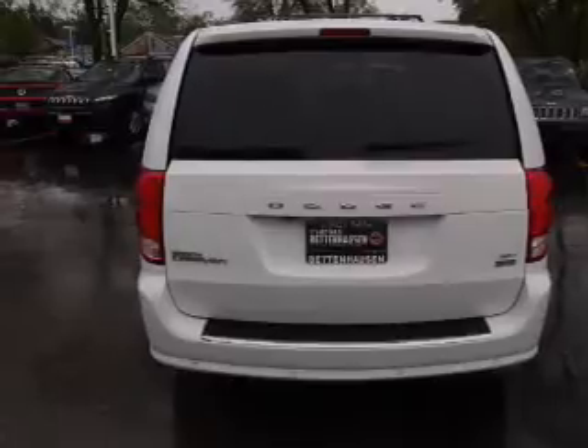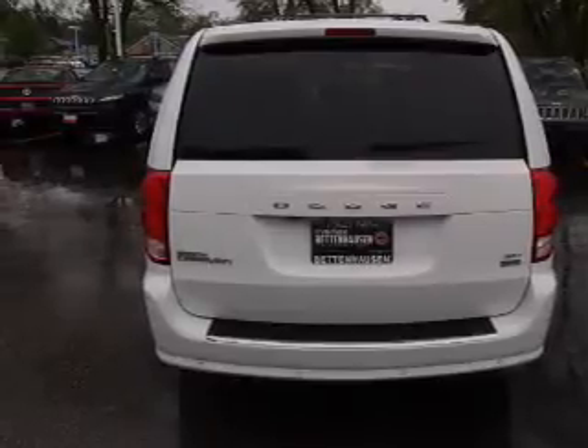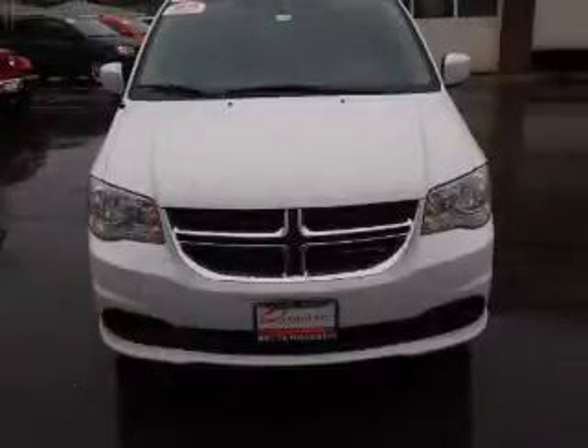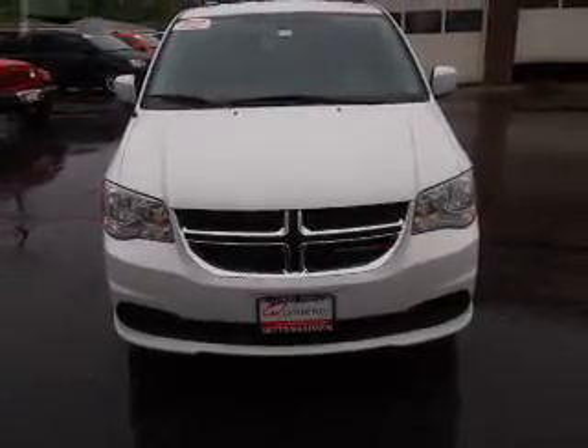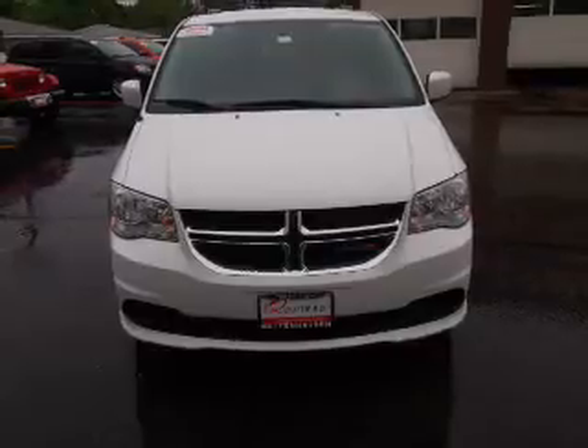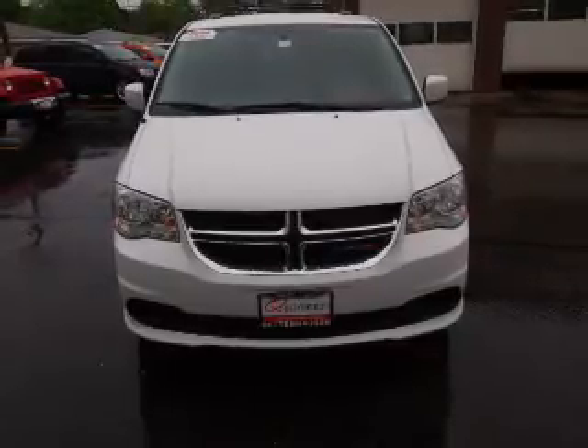Power door locks. Rest easy knowing this vehicle comes with a Carfax Vehicle History Report from Carfax, the most trusted provider of vehicle history information. Let us put you in the driver's seat today. Call or click to contact us.